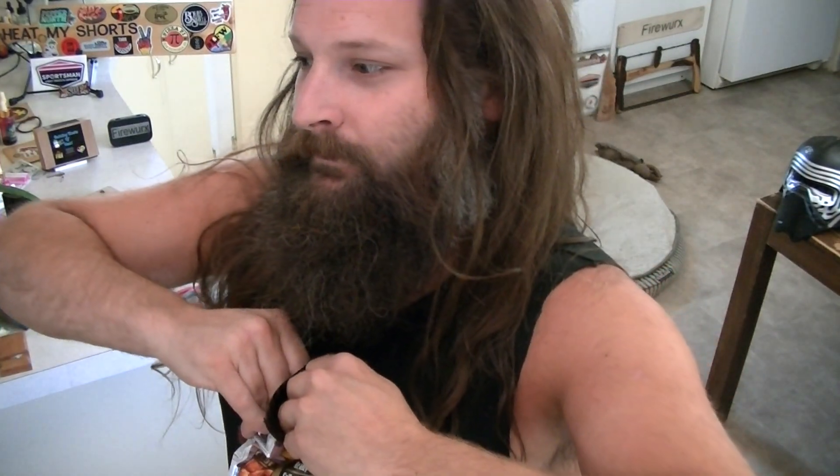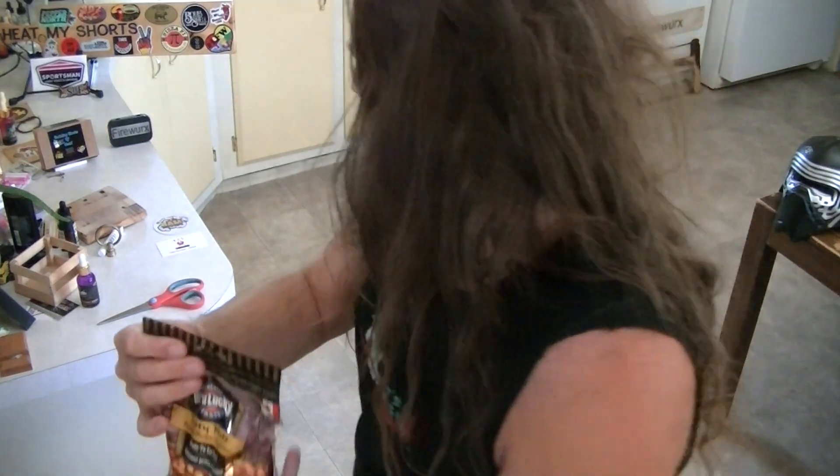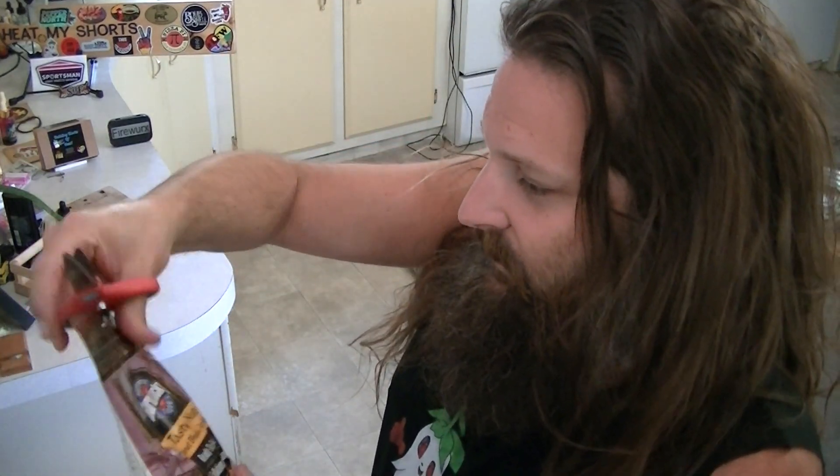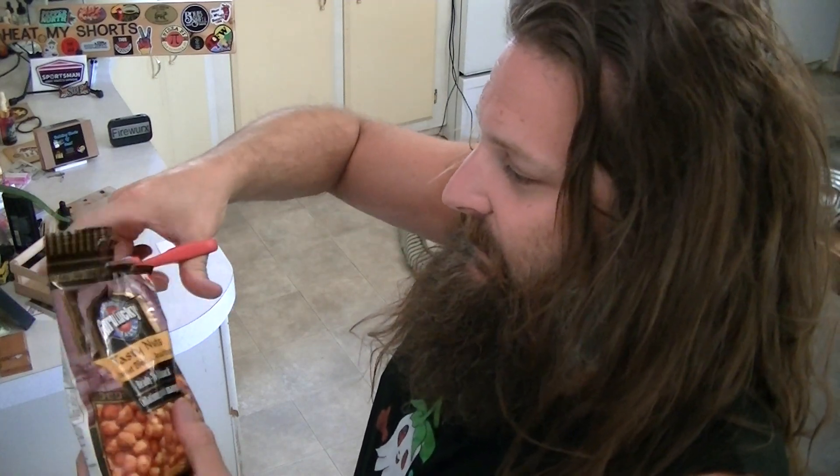So let's open these up. I seem to remember — oh, the scissors are in my pocket. I seem to remember that they're kind of hard to open by tearing, or maybe I'm thinking of something else. But either way, I did bring the scissors. This might be the brand that I was really struggling with on a previous video. So we'll cut it down there, I guess.